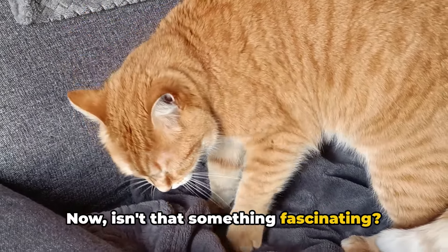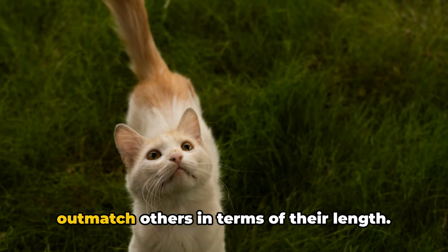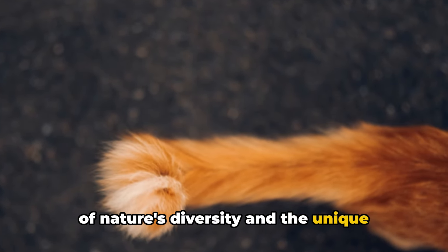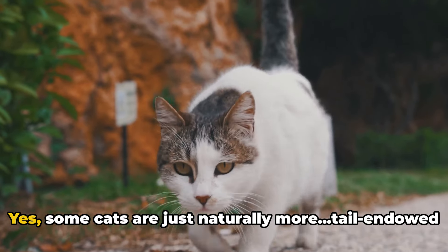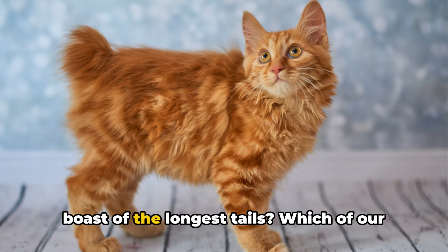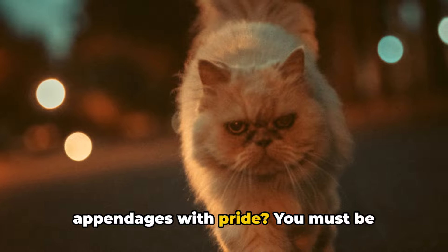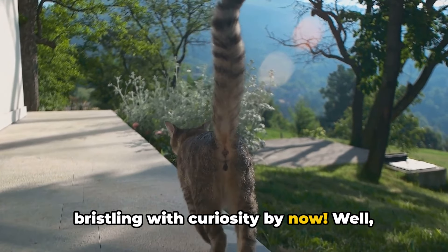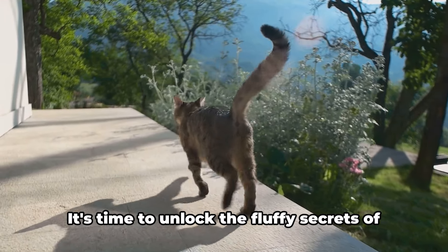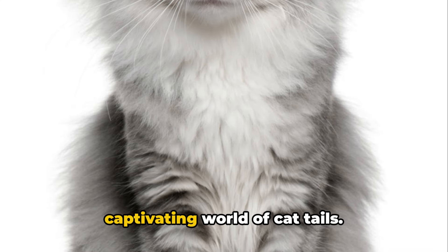Isn't that something fascinating? As you may have surmised, some breeds of cats are naturally endowed with tails that outmatch others in terms of their length — just another testament to the beauty of nature's diversity. So, which breeds can boast of the longest tails? Hold onto your whiskers, because we're about to embark on an exciting, tail-tastic journey into the captivating world of cat tails.